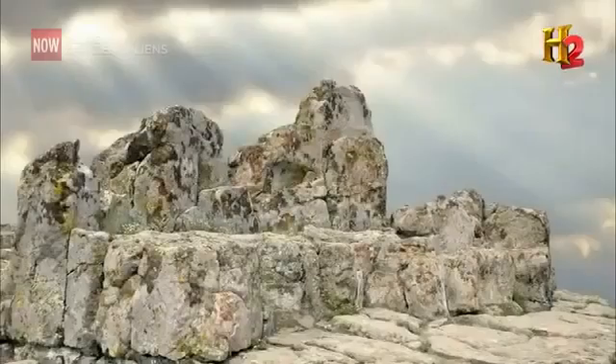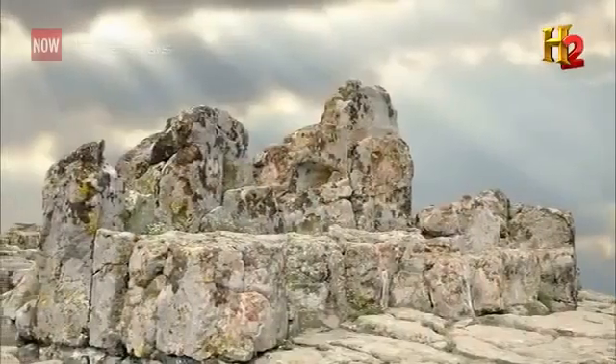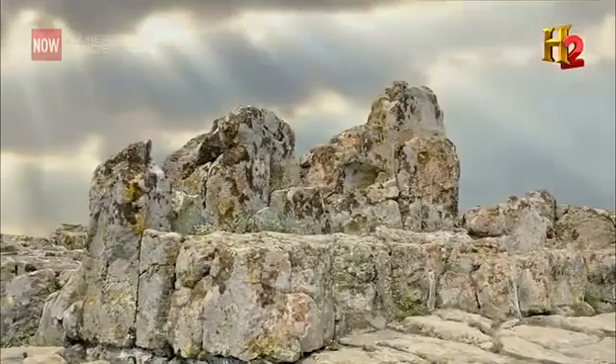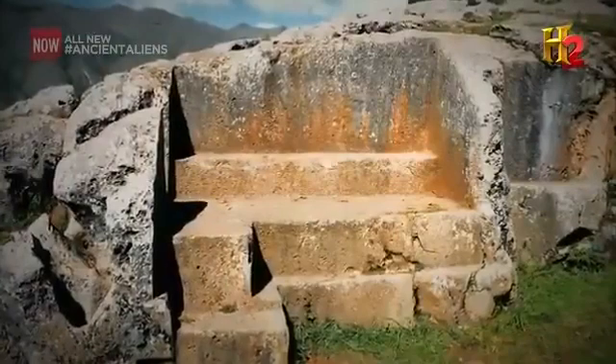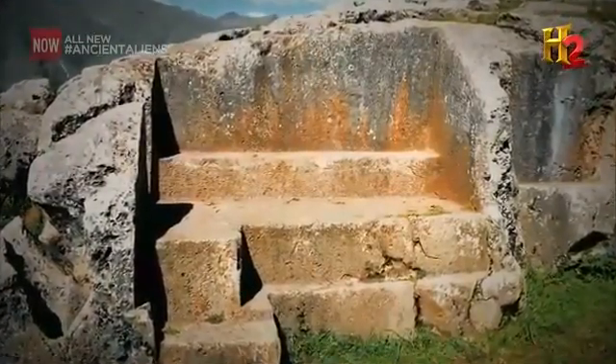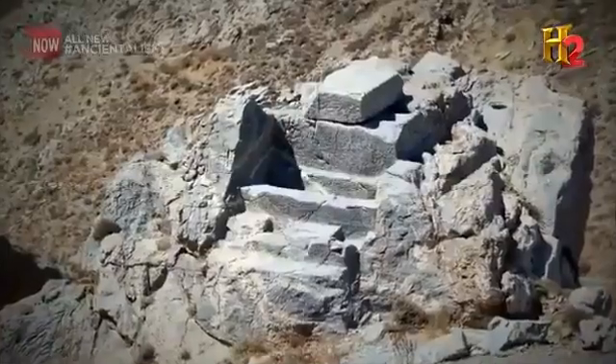What I find fascinating about Kokino is that these stone thrones aren't exclusive to Kokino — those stone thrones can be found all around the world. In fact, we find the exact same structures at Sacsayhuaman in Peru, in Greece, in Italy.